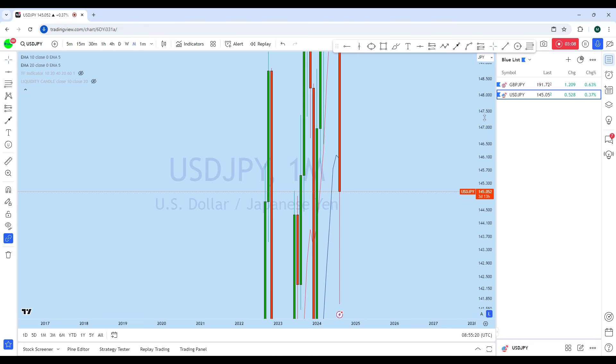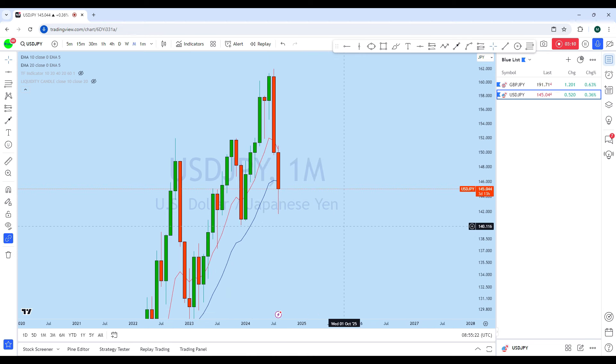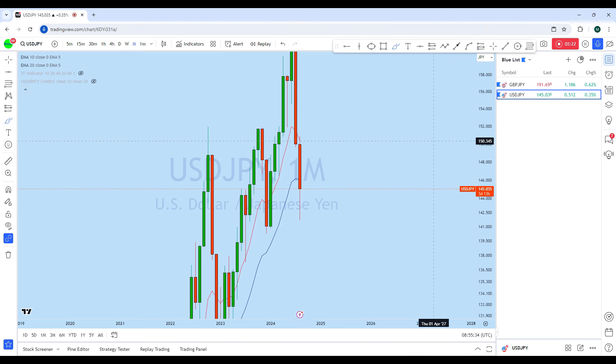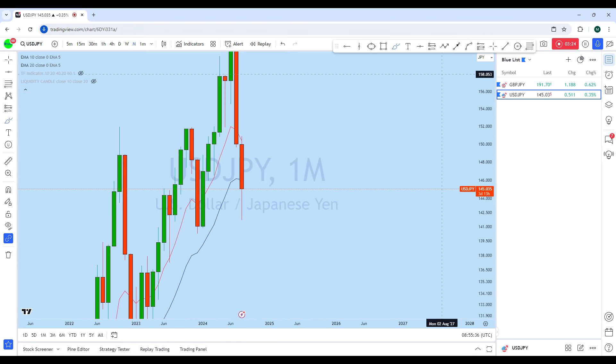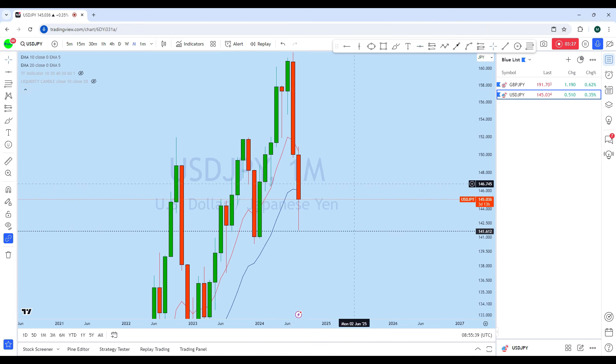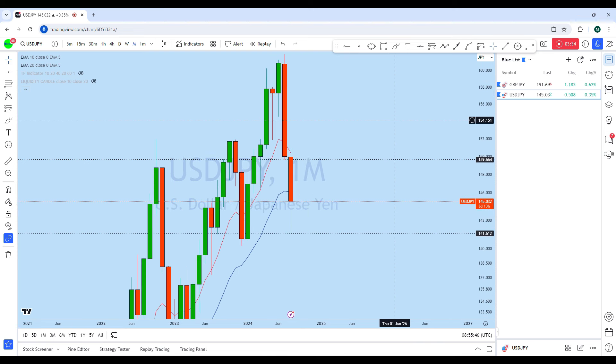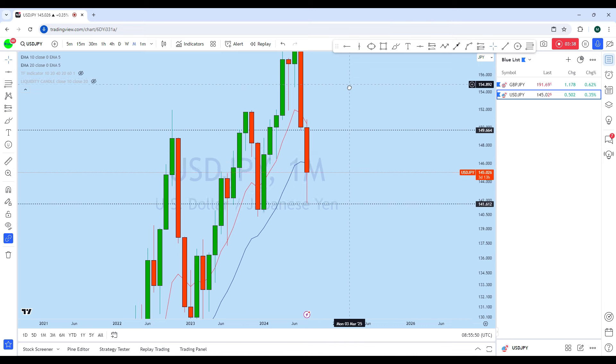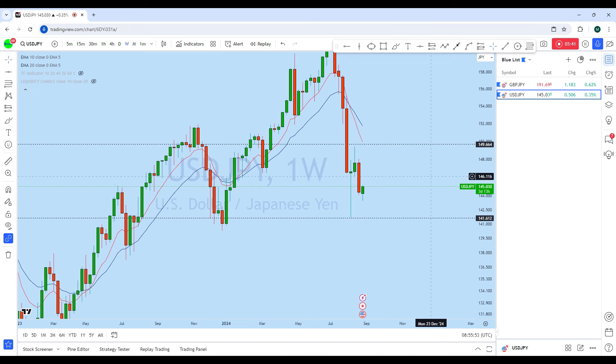Now let's look at Dollar Yen — again on the monthly chart to see the overall picture in the market. From the monthly we can see that Dollar Yen is also in a long-term bull market. This is the second month where, after the previous monthly long bearish candle, this month so far has tested this support and from this support the market is currently bouncing. That bounce might lead the price back to the monthly resistance, similar to what we see on GBP/JPY — we can expect Dollar Yen to move in the same pattern.